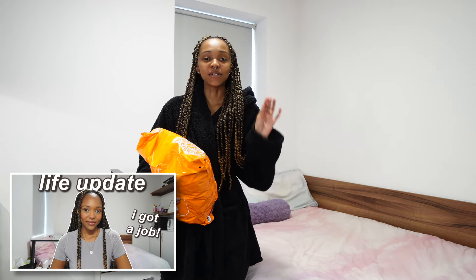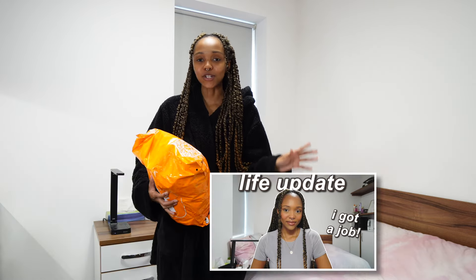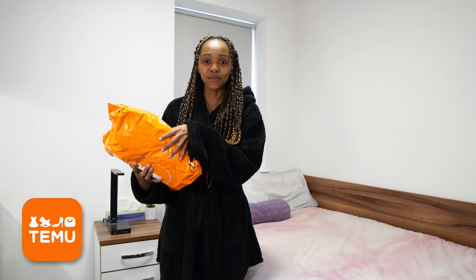Hello everybody and welcome back to my channel, it's your girl Cheryl. If you're new, welcome to the C Squad, and if you're a returning subscriber, thank you so much for joining me again. Today we're back with another haul. If you've watched my life update, you know I recently started my first nine-to-five, so today we're going to be trying out some workwear clothing from Temu. I'm super excited - I've never tried anything from Temu before, so we're about to see how it goes.